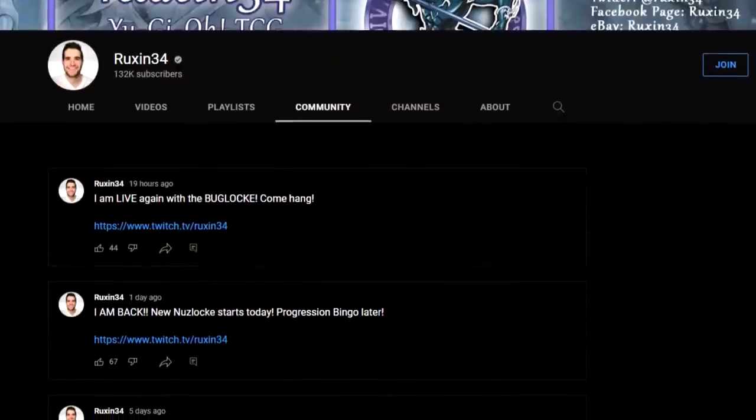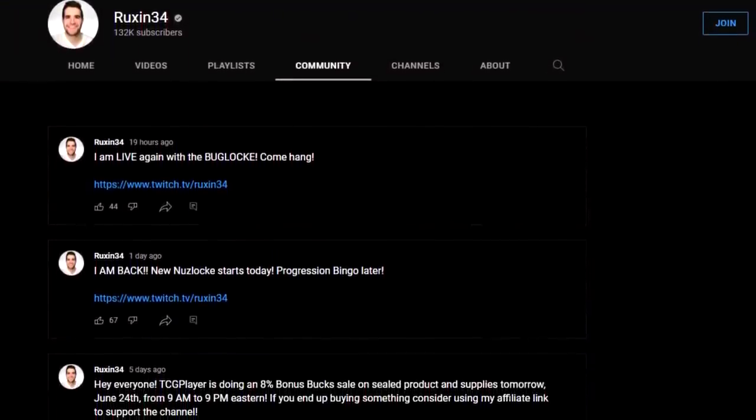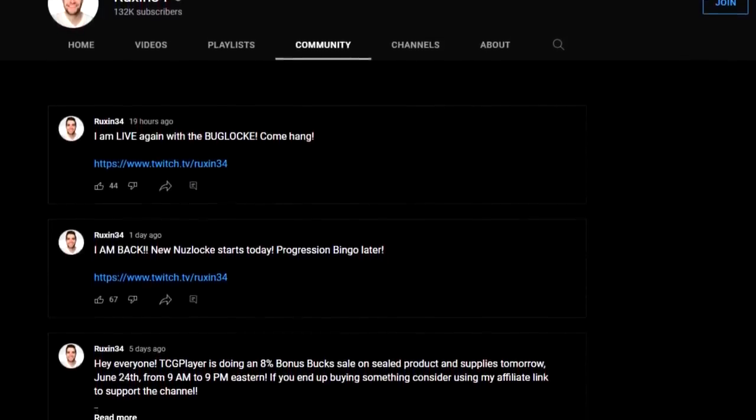And speaking of giveaways, I'm announcing those on the YouTube community tab. If I haven't done it yet at the time of this video, it will be very soon. I'm pretty far behind, so I apologize for that. But go check out the YouTube community tab — if you haven't seen it in the last month, then I haven't done it yet. Should be soon.